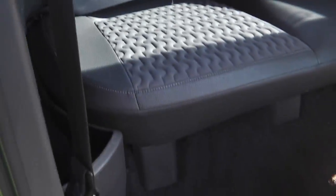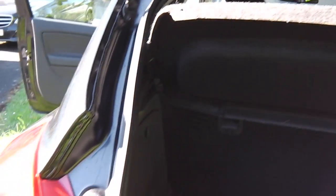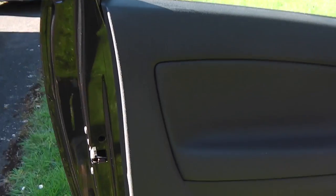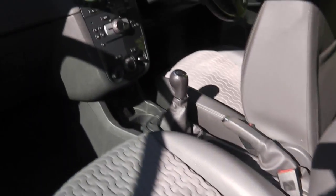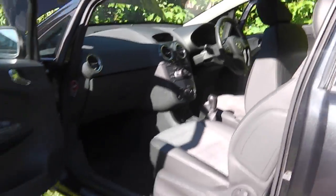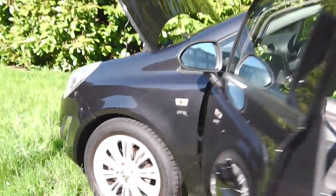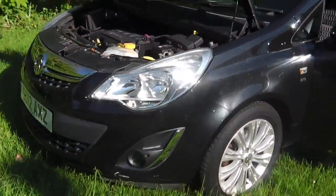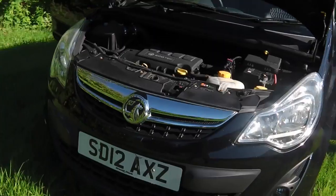Taking a look at the boot — all clean as it should be — and the passenger side door card. So to recap: 12 months MOT, just been serviced, 42,000 miles, category N car as I've said regarding just the rear bumper.